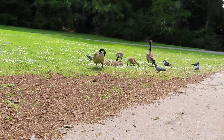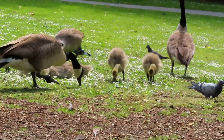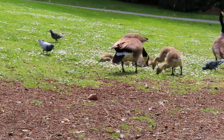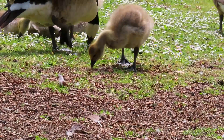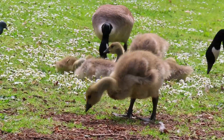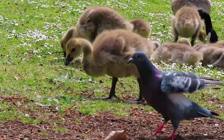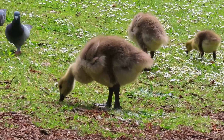Well, the old Canada geese young — or at least the first lot of young — they're getting quite big now. Still got the parents on guard. A few pigeons trying to muscle in. They should be fairly safe now, unless it's something like a fox, but anything else.